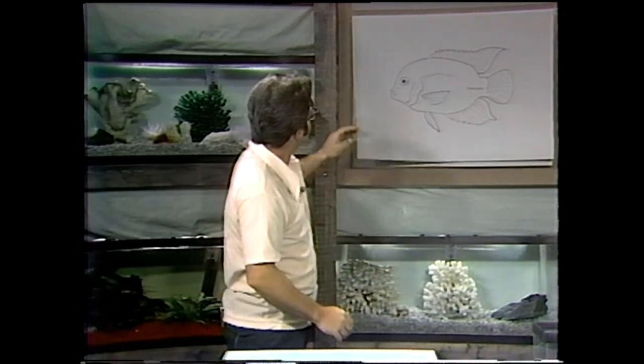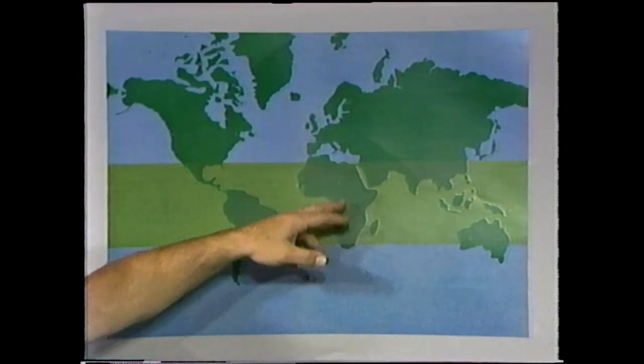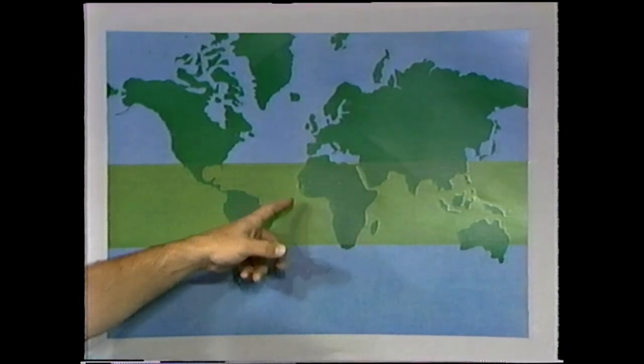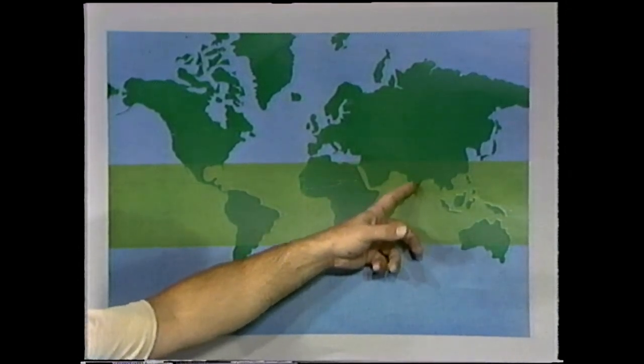Where do cichlids come from? The shaded area represents the tropical climate where we find most of our fish. We find cichlids in North America — one species — in Central America, and all throughout South America. We find many, many species of cichlids in Africa. And in Asia, over near India, we find one species of cichlid. There are a couple of African ones that have gotten up into the area around Palestine, but that particular species in Asia is the only one really native to Asia.